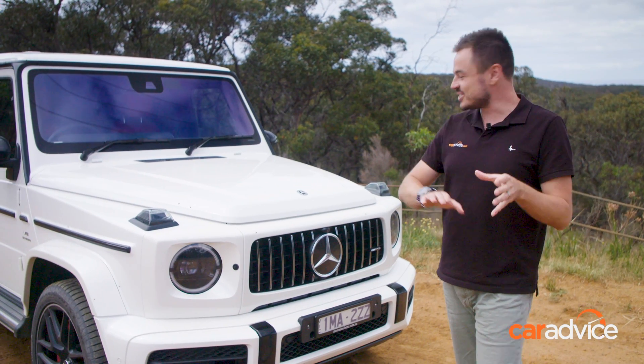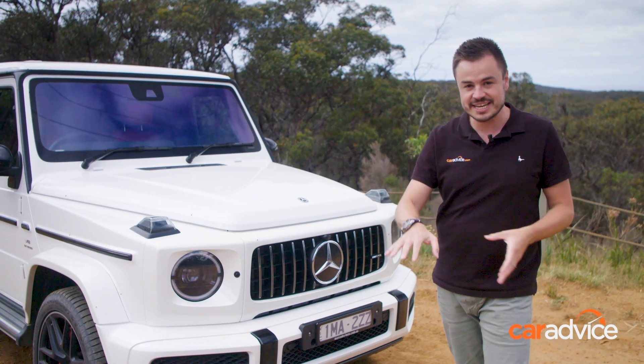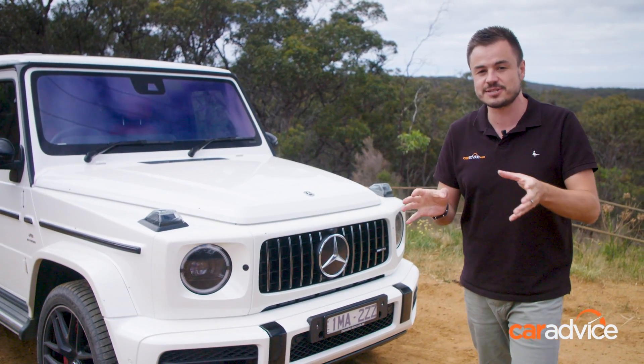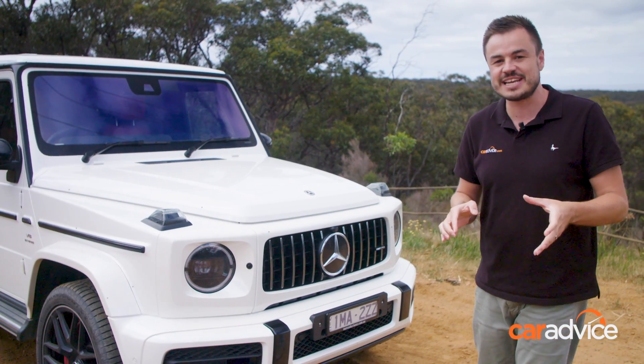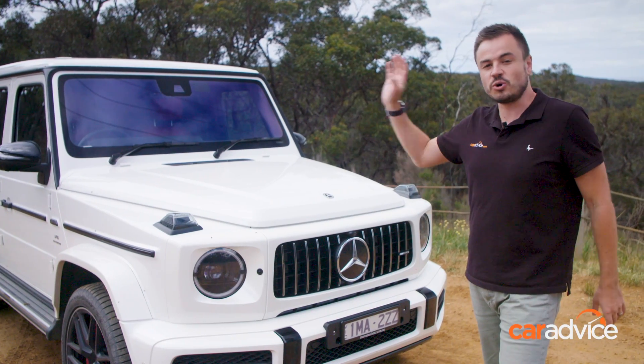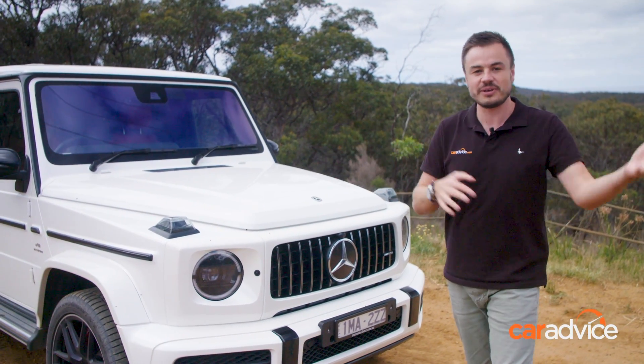Mercedes-Benz has gone to town on the design. It looks fantastic, and they've also changed some weight aspects as well — 170 kilos lighter, and it now uses a different set of suspension. It's like a proper SUV now on a ladder frame instead of an old truck, with independent front suspension and coil springs at the rear with adaptive dampers. It's a proper SUV now.